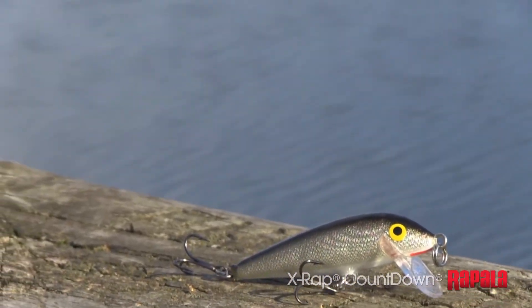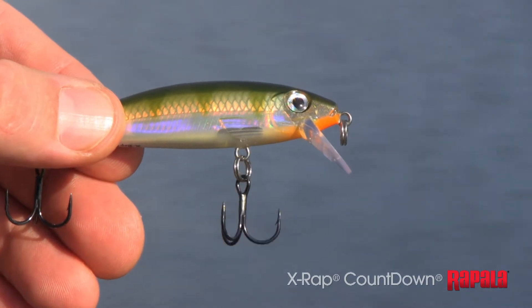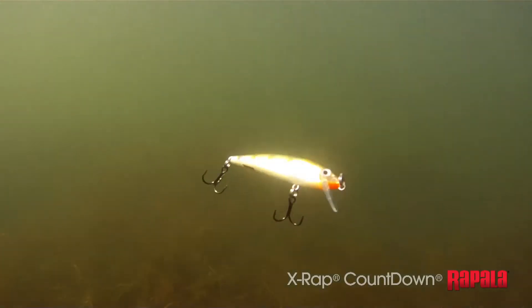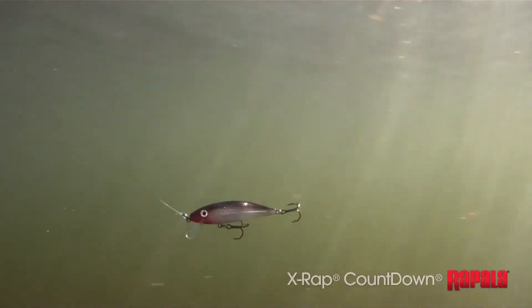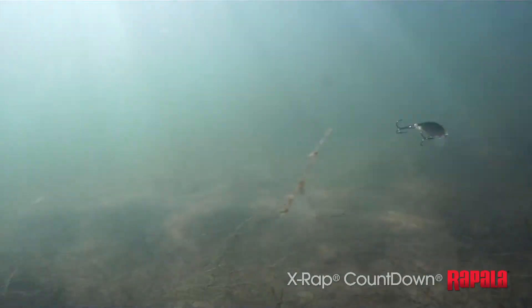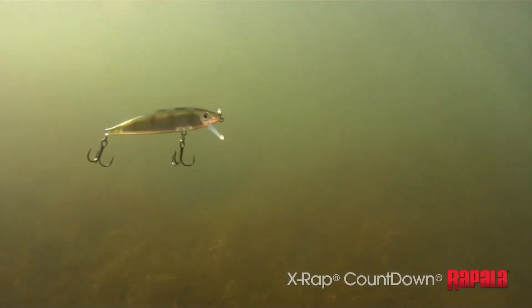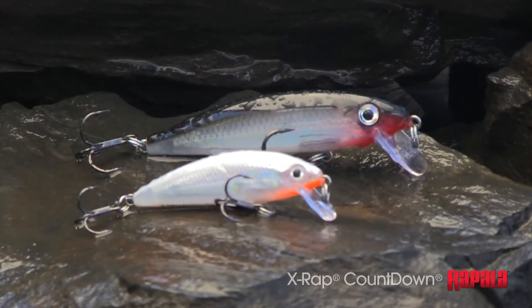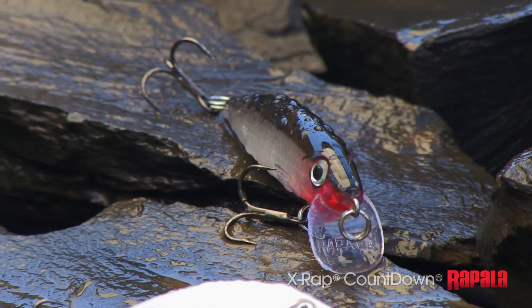Jump ahead 50 years and meet the X-Wrap Countdown. Modern construction processes ensure the consistent sink rate, and the X-Wrap extreme attitude ensures more fish in your boat. The strong rolling action, incredible X-Wrap finishes, and countdown technique make this one of your must-have baits. The X-Wrap Countdown from Rapala.